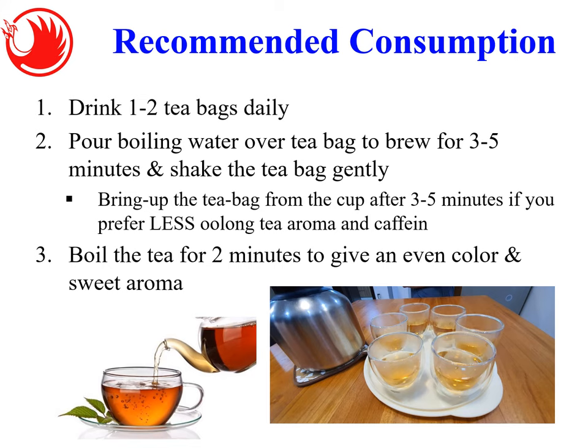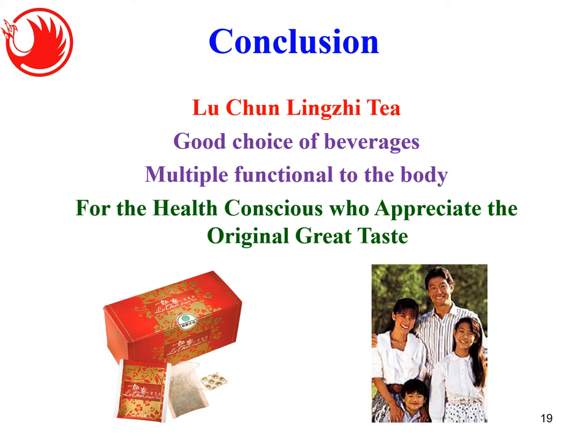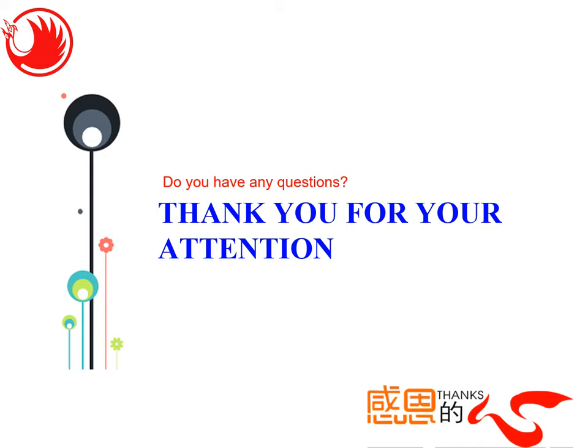In summary, the benefits of Luchun Tea include: eliminating free radicals, being a health-giving beverage, making a generous and decent gift, cleansing oiliness from food, encouraging good appetite, and melting away stress and fatigue. In conclusion, it is a very good multi-functional choice for the body and a great option for health-conscious people who appreciate great original taste. That's all for this topic.